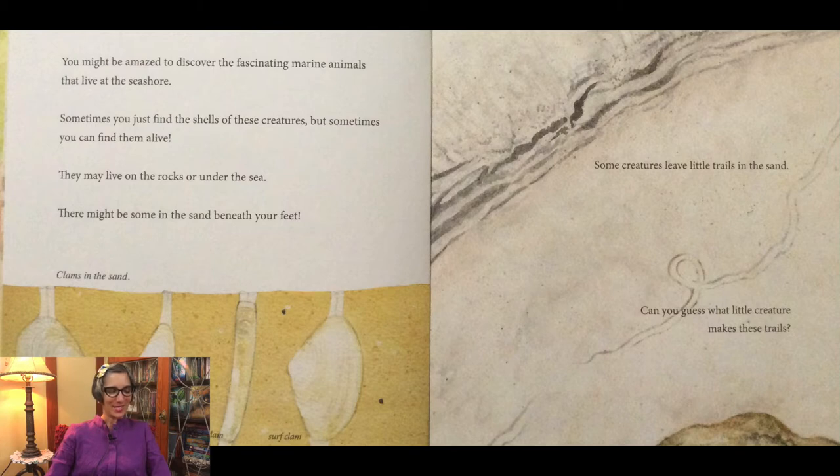Take a look here at the clams in the sand. You can see the quahog, the soft shell clam, the jackknife clam, and the surf clam.